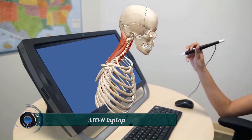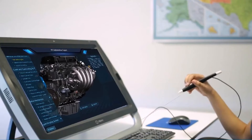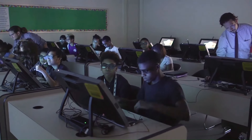The ZSpace AR VR laptop is a unique device that combines elements of augmented reality AR and virtual reality VR in one platform. It allows users to explore and create lifelike experiences without the need for a headset.